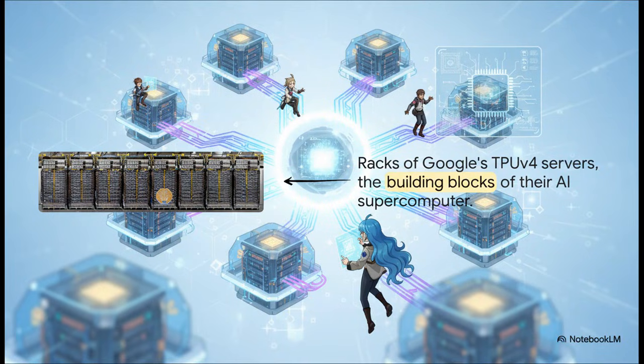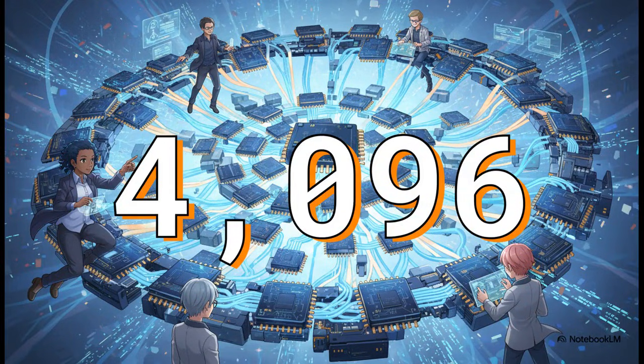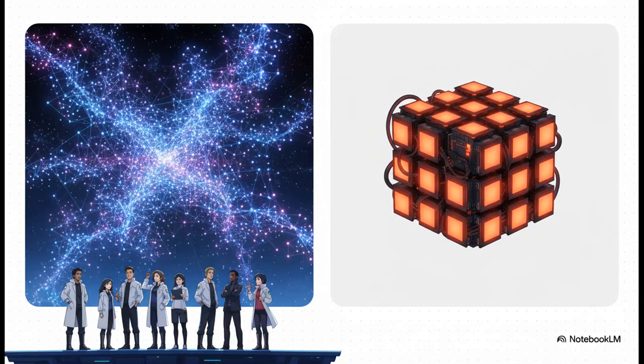Instead of thinking one server at a time, Google thinks in these massive units they call pods. Every single one of these racks is just jammed full of custom servers. And inside those servers, they're packed with Google's own custom chips — their Tensor Processing Units, or TPUs — which are basically rocket fuel for AI calculations. When they build one of their TPU V4 pods, they're not just linking a few chips. They connect a mind-boggling 4,096 of these TPUs together — one giant, cohesive supercomputer, all tied together with their own super-fast, custom-built network.